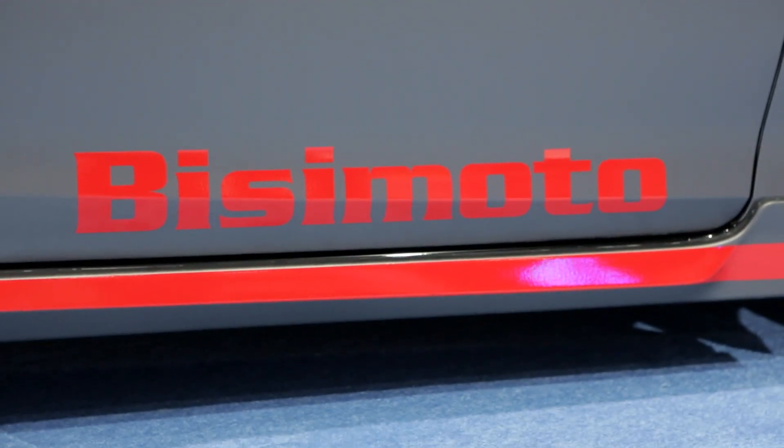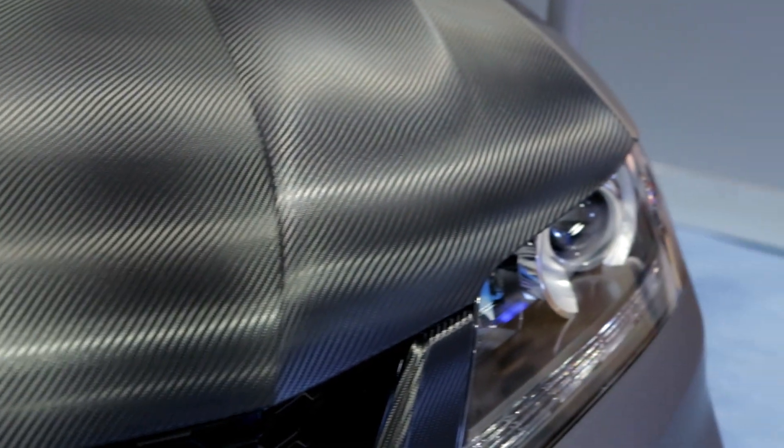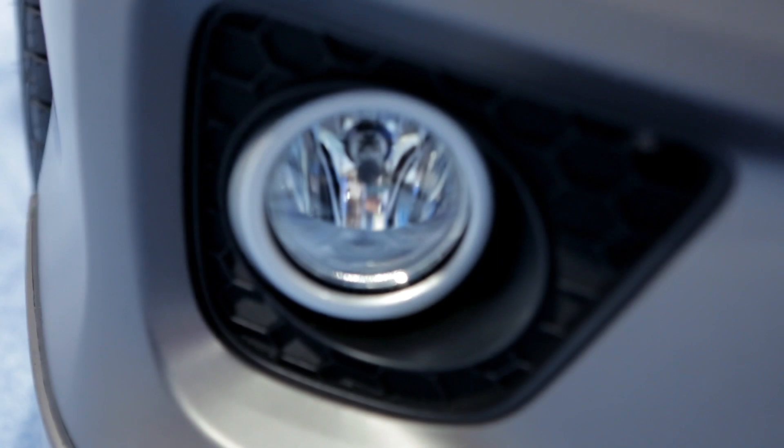My name is BC Ezerioja, owner and founder of BC Motor Engineering in Ontario, California. The vehicle behind me is the 2013 Honda Accord Coupe, and we had quite a slew of items that we added to this wonderful, luxurious chassis.